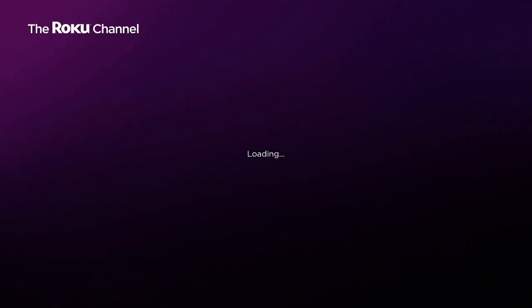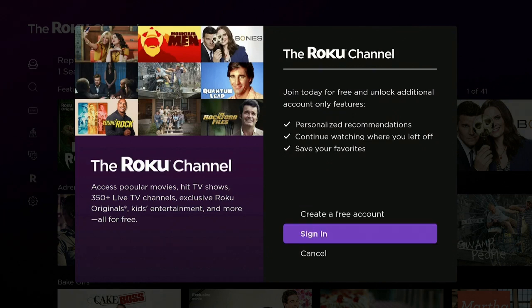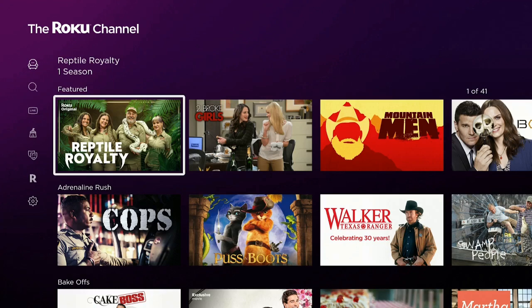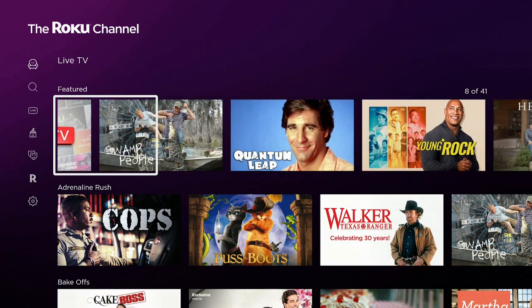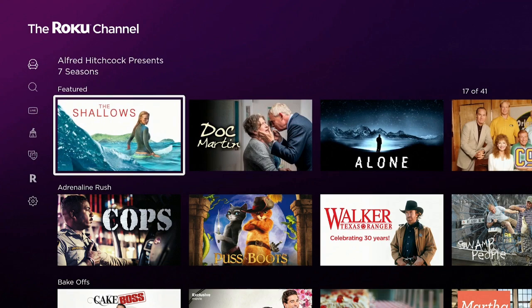Give it a second and it's going to load up. It's going to ask if you want to sign up — you can create a free account, which is really good. Remember, it's free. You can Sign In after you create your account, or Cancel. I'm going to cancel right now just to show you what's inside. Here we are on the home screen of the Roku Channel — they have your featured items on top, 41 items.